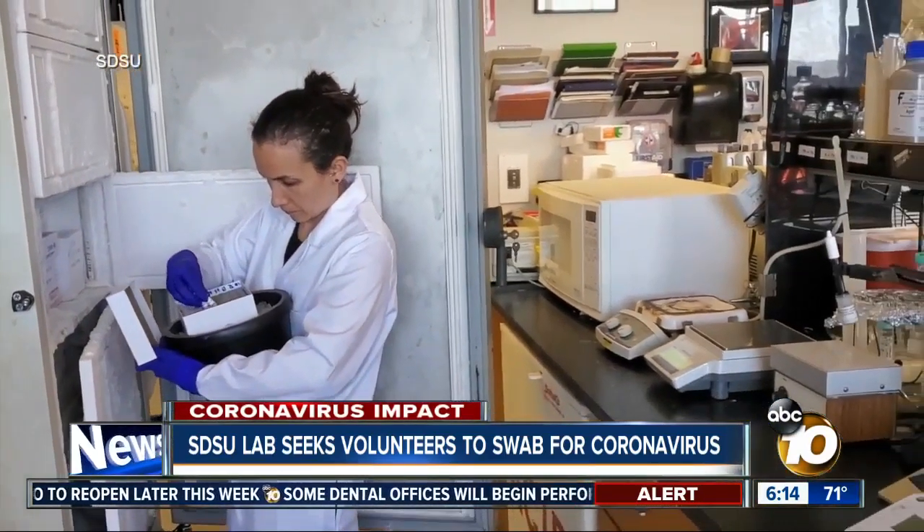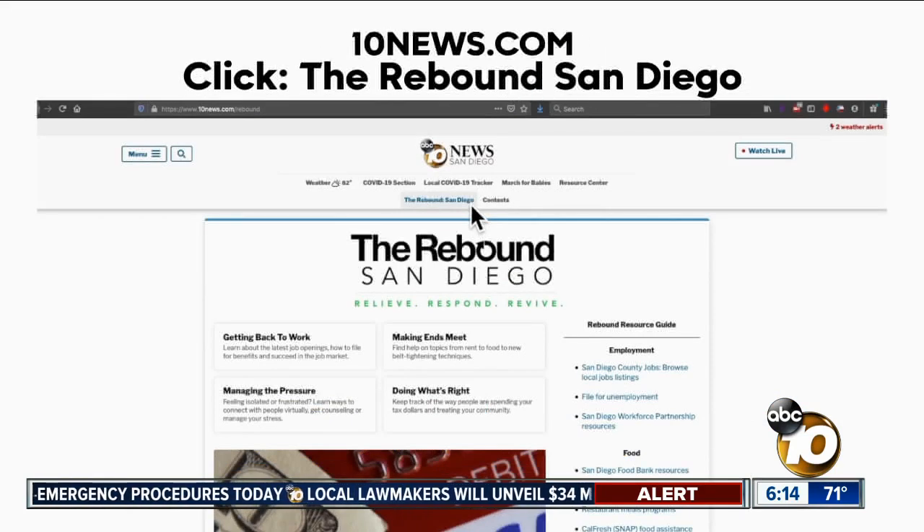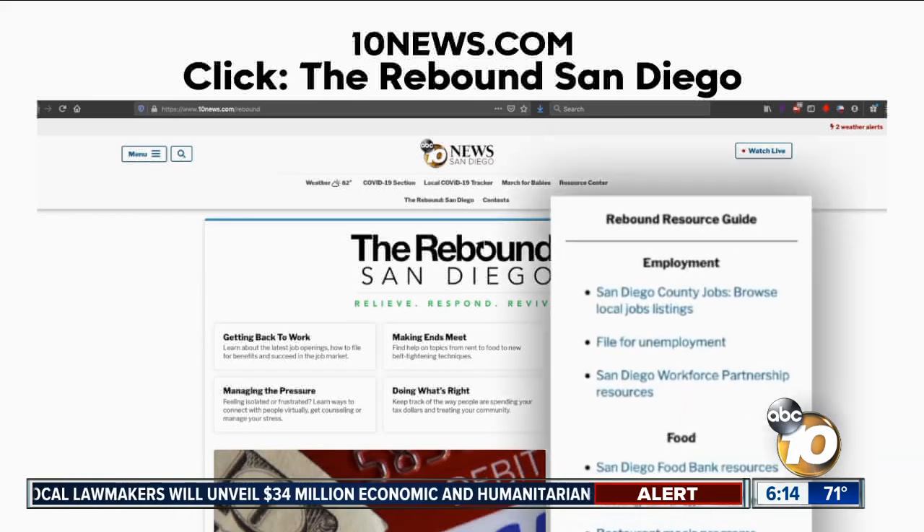Matt Boone, 10 News. The lab is still looking for volunteers to collect samples throughout San Diego. We posted a link on our website, 10news.com, on how to sign up — just go to our homepage and click on the Resource Center.